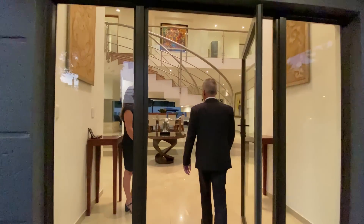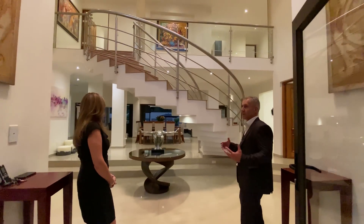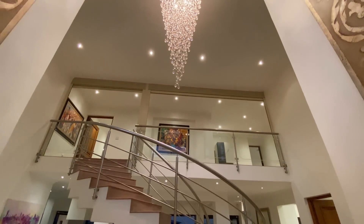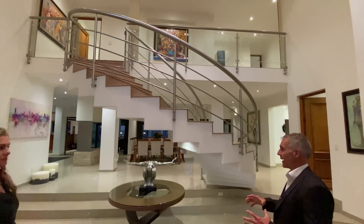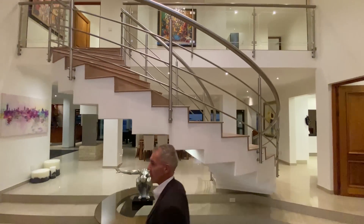As we enter — as we love to do in our residences — we love to feature our staircases and also the double volume. In this particular residence we have a staircase where the top and bottom actually mirror each other. It creates this beautiful sculptural element in the entrance hall, and it becomes the central feature to this entire space.